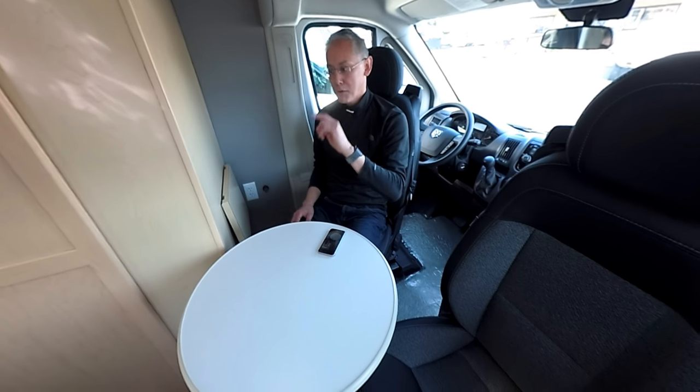I am inside a 2018 Pleasureway Lexor, but not just any Pleasureway Lexor — this is the Pleasureway Lexor FL, and if you notice, I am sitting in a front lounge. That is what the FL stands for. Now this particular floor plan is very difficult to find; there are only a few of these across all of North America. I love the Lexor TS — I've done a review of it — and I think it's such a great value for the money. You get a high-quality Pleasureway at a very good price, but this FL takes things to a different level.